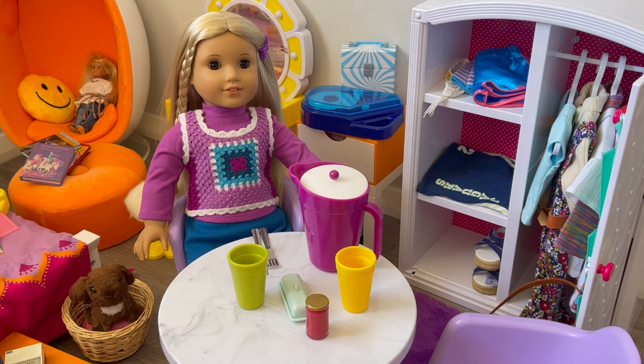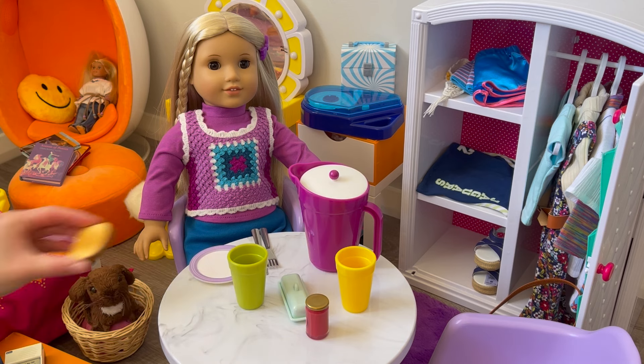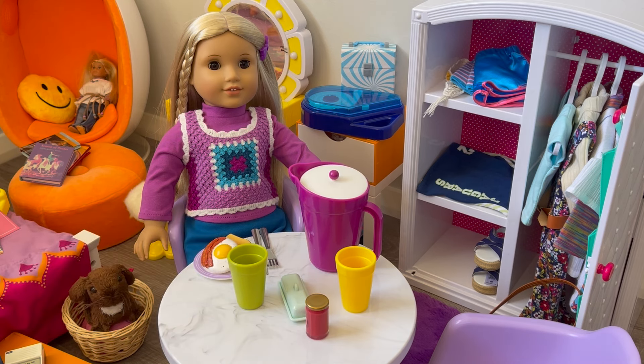It's time for Julie to have some breakfast. She has some water here, and then a cup, already some butter and jam, so you can probably guess what she's going to have for breakfast - it's going to be some toast and then also some eggs and bacon too. It looks like an amazing breakfast and perfect for the first day of school.